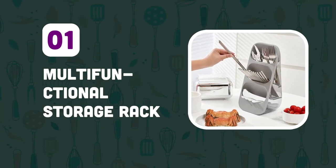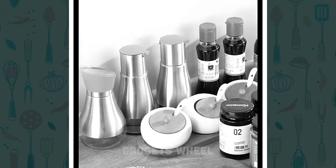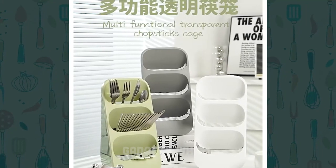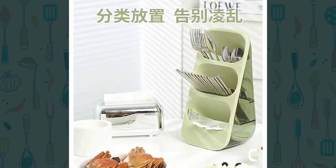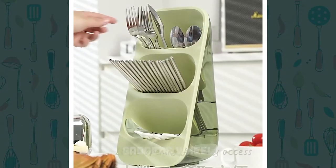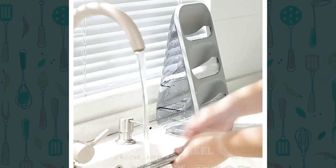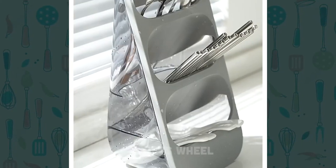Number 1: Multifunctional Storage Rack. Are you tired of having a cluttered and disorganized kitchen? Do you struggle to find the right utensils while cooking? This innovative product is designed to help you keep your kitchen accessories organized and easily accessible. It has multiple compartments for storing knives, forks, spoons, chopsticks, spatulas, and other kitchen accessories. It is also dustproof, ensuring that your utensils remain clean and hygienic. Simply place your utensils in the designated compartments and you're good to go.